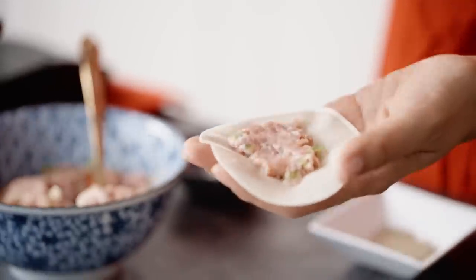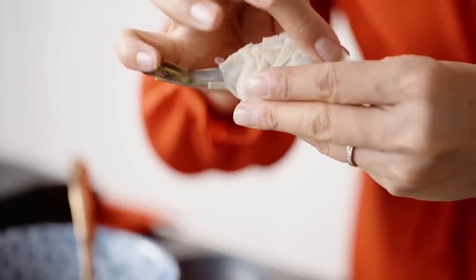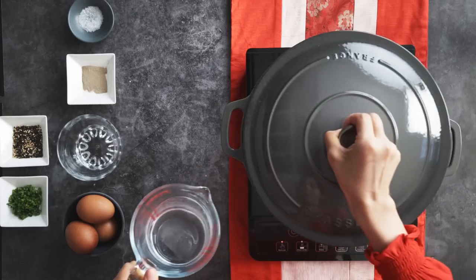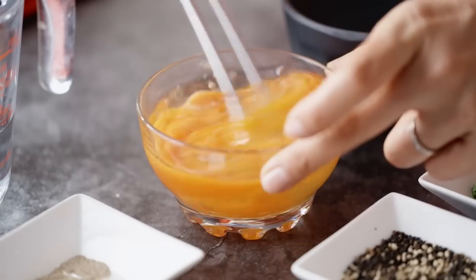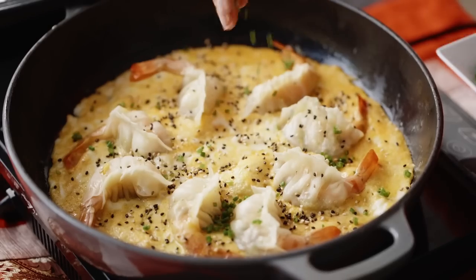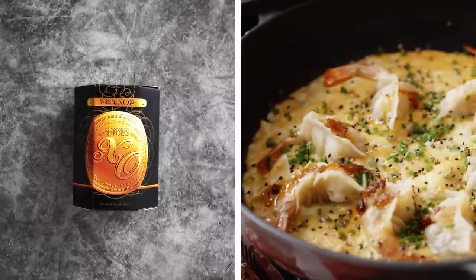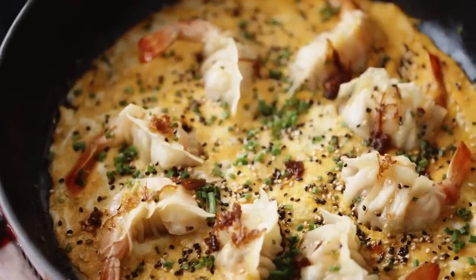Then place some of this filling with a whole prawn onto a wheat flour gyoza wrapper and seal. Place onto an oiled pan to fry, then add some water and place the lid on. Beat three eggs with salt and ground white pepper and pour into the pan. Once cooked, sprinkle with sesame seeds and chives. For the ultimate finale, drizzle over Lee Kum Kee's EXO sauce — packed with dried scallops, shrimps, red chillies and spices, it's a flavour powerhouse.